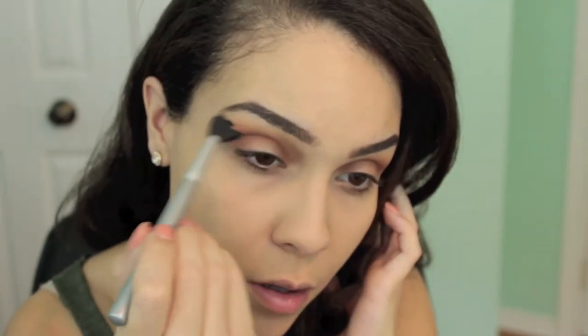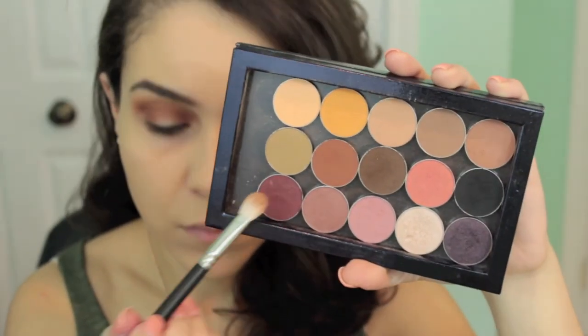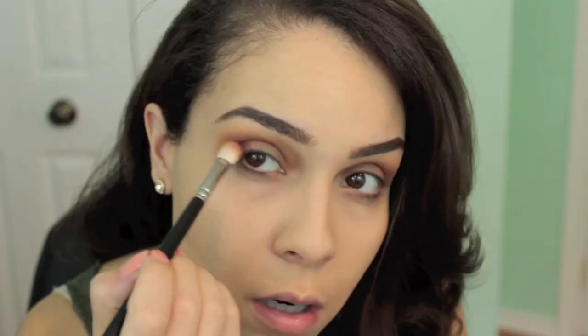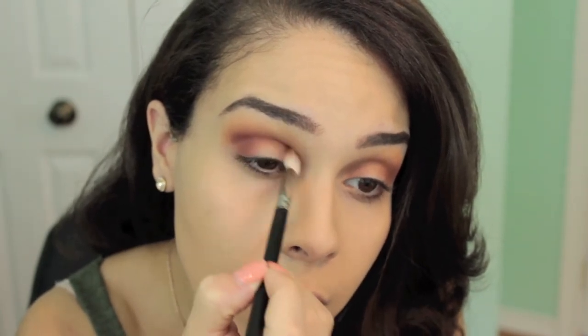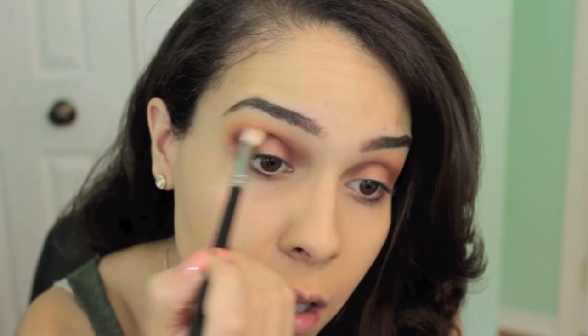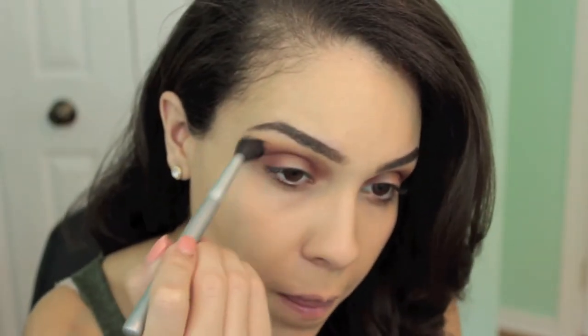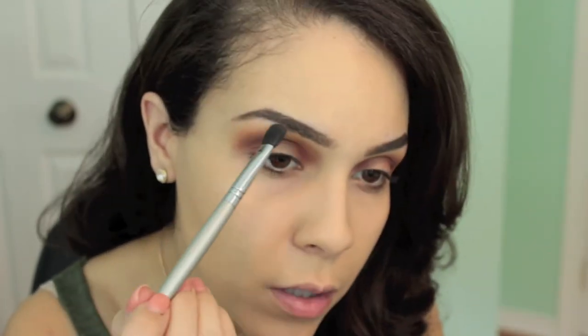Next I'm using my fluffy blending brush to blend everything out. Then taking my MAC 217 brush again, I'm going in with the shade Bitten, placing it right on top of Cocoa Bear. When you put these two colors together it creates this plummy purple color — it's just so gorgeous. I'm taking that from inner corner to outer corner, leaving the middle of the eyelid, and blending well.